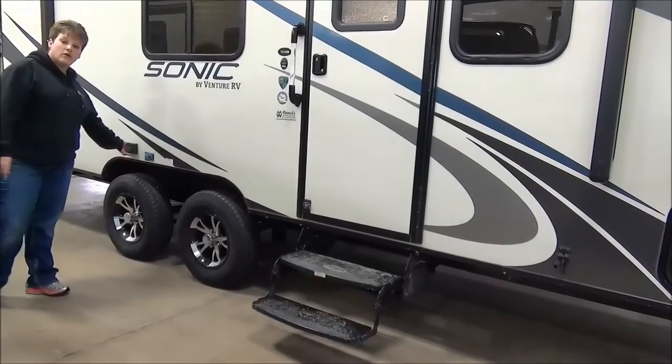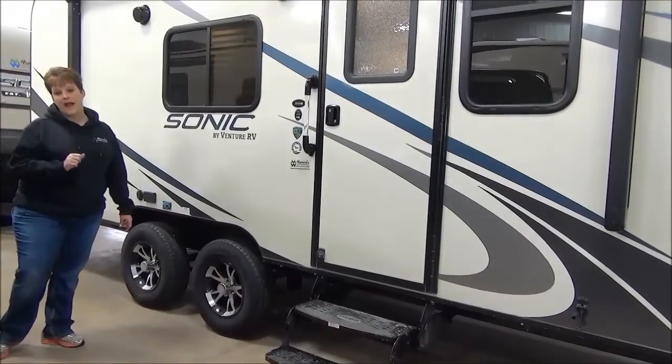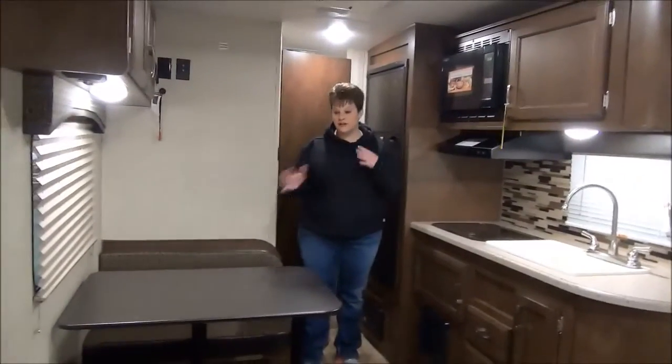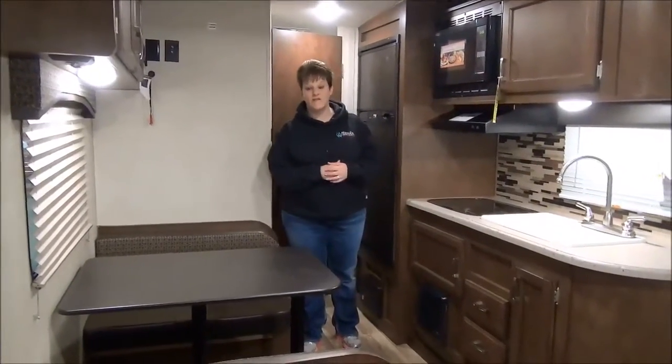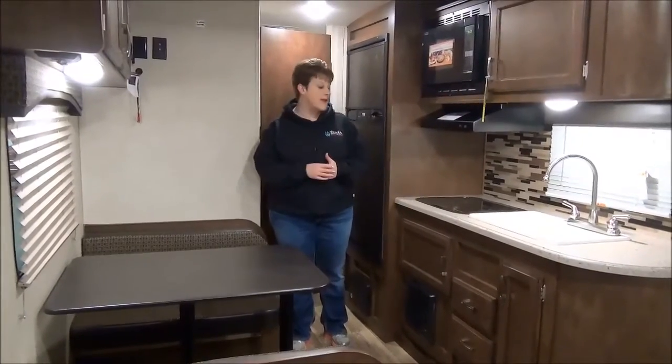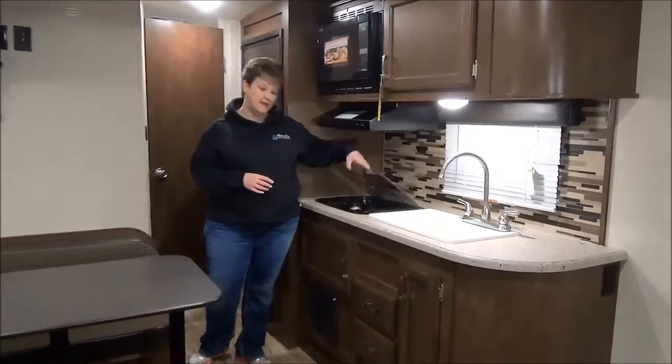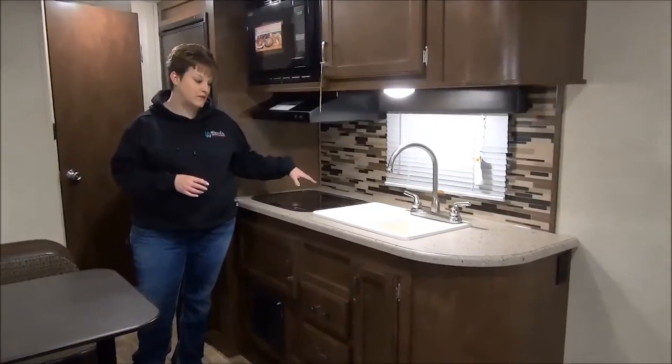There's a power outlet out here. They're also solar prepped and backup camera prepped. Let's check out the inside. So I'm in the kitchen and dining area here of the 190 VRB Sonic. Across here we have the two-burner cooktop with a nice glass cover, so it adds to your counter space.